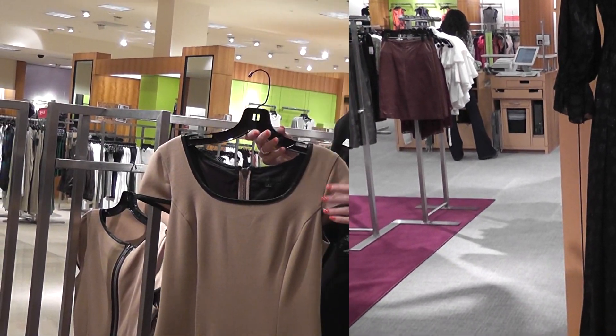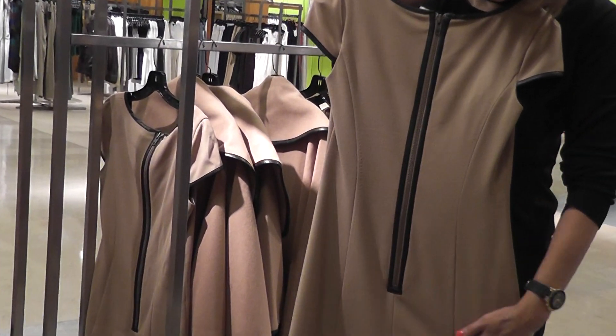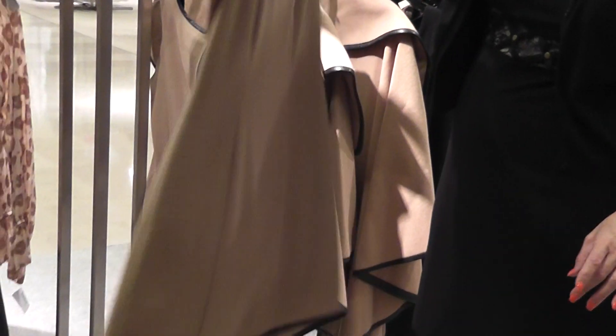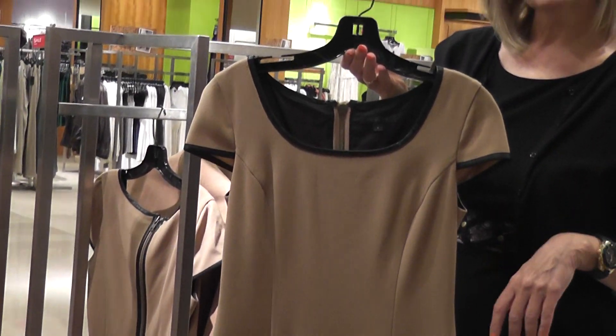Another wonderful piece is this sheath, edged in the leather with fabulous zipper detail — quite a fashion statement. What's wonderful about the dress is the princess seaming; it fits fabulously. It's a little bit on the short side, so a very contemporary feel here, but a great dress to go to the office, and a little change of accessory would be perfect for the evening.